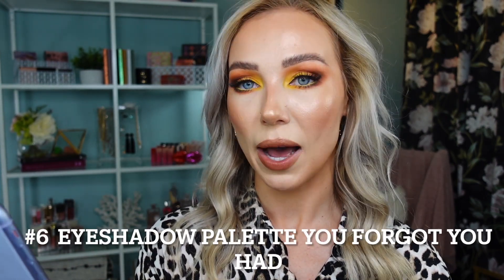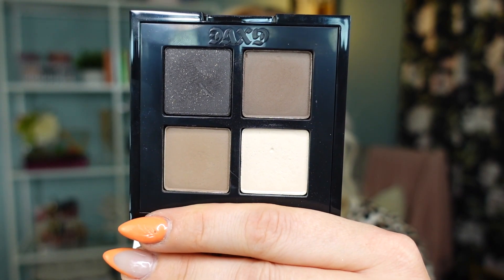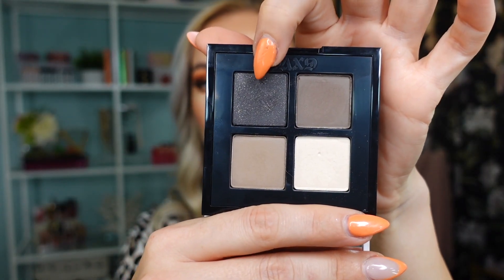Number six: an eyeshadow palette you forgot you had. This one is purely due to my personal preference. There is absolutely nothing wrong with the quality of this product — very nice quality, and it's a brand I actually like. But this specific palette I forgot about. This is a palette by Give Beauty — I See in Color Eyeshadow Quad in the shade Danger Zone. I tend not to reach for cooler tones like grayish, taupey cool tones, and this darker shade has gold glitter speckles. After I did a review of the entire brand when it launched back in March, I never reached for this palette since then.